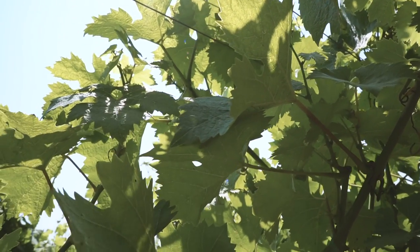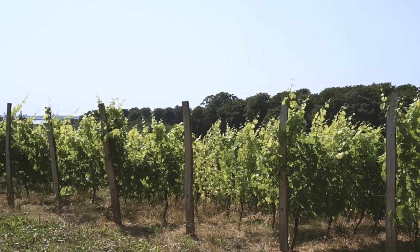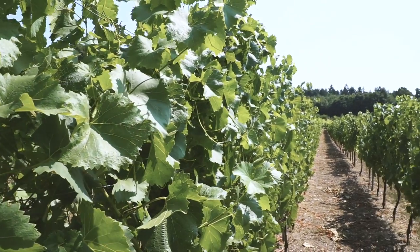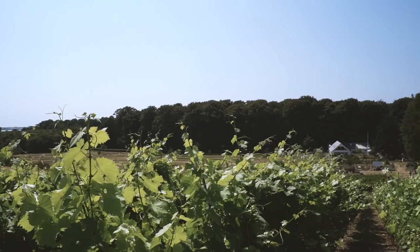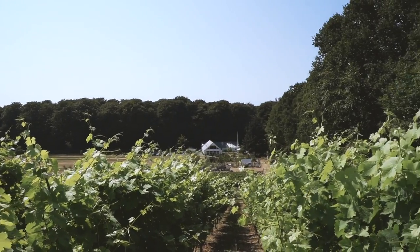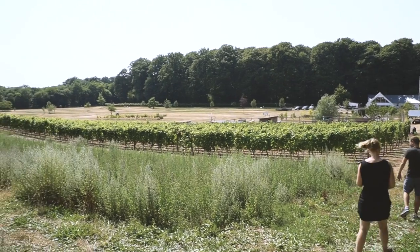I've never been to a vineyard in Denmark before, so this is completely new to me, and I'm actually really enjoying checking out all these things that Denmark has to offer that I never knew about. Turns out there are about 80 commercial vineyards in Denmark in total, which I didn't know. So let's check it out and see if we like the Danish wine.